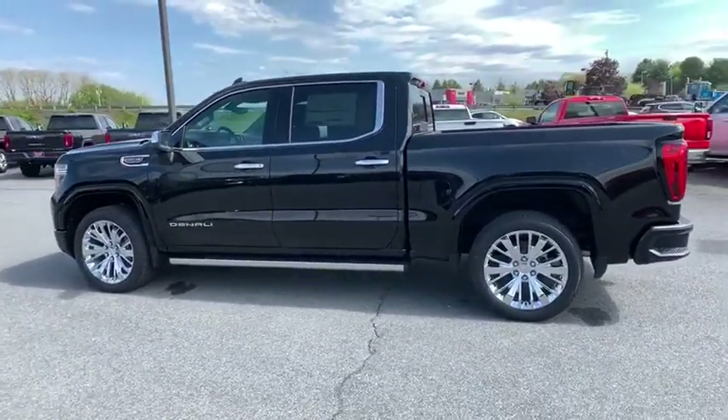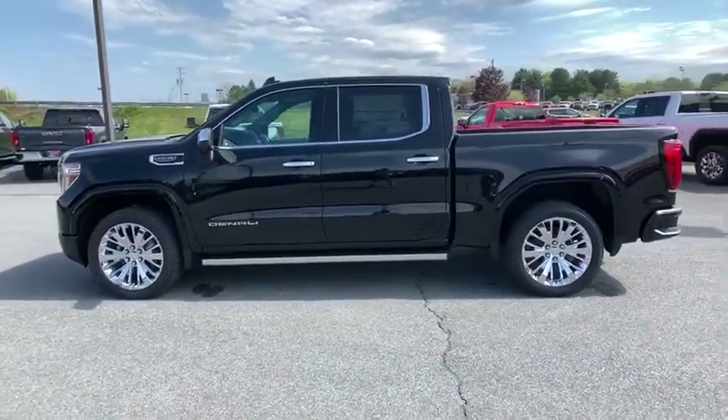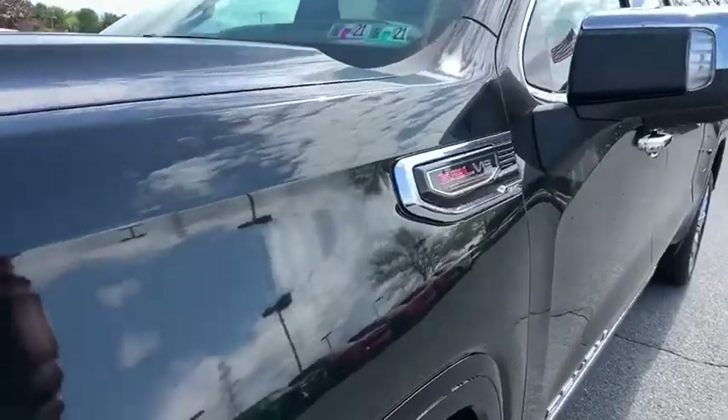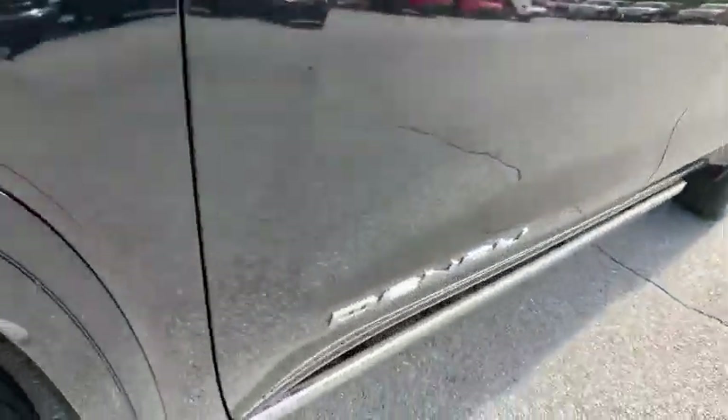Heated steering wheel, heated front seat, compass, power windows, power door locks, rear window defroster, security system. This isn't just a vehicle. It's an experience.